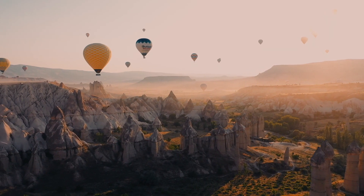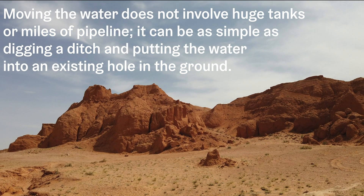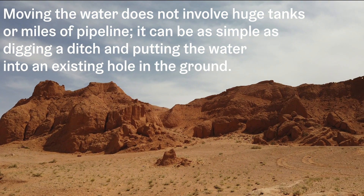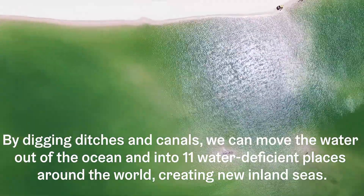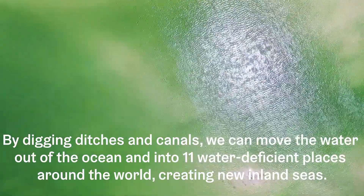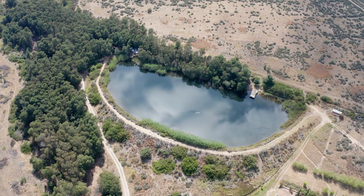Moving the water does not involve huge tanks or miles of pipeline. It can be as simple as digging a ditch and putting the water into an existing hole in the ground. By digging ditches and canals, we can move the water out of the ocean and into 11 water-deficient places around the world, creating new inland seas.